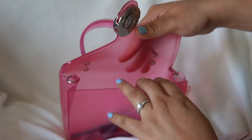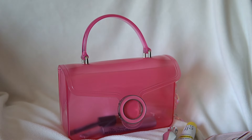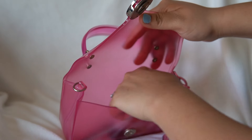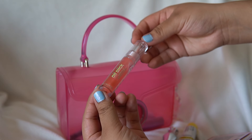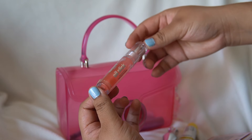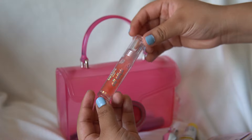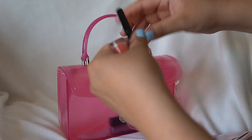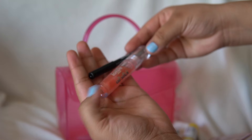My son just woke up from a nap, so if you guys hear him, that's him. Then I have this Lottie London Oil Slick — it's like a lip gloss. I really like it. I just paired it up with the lip liner I have in my bag, the NYX Brown lip liner. This combo is really nice.